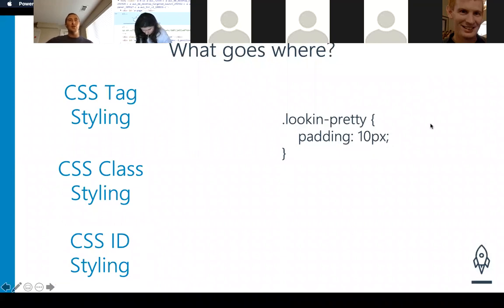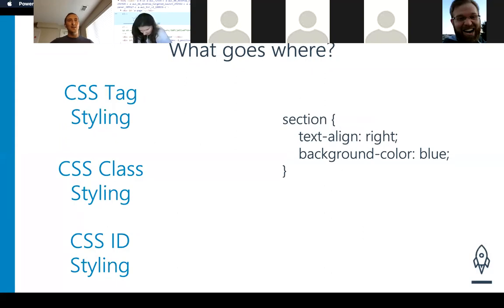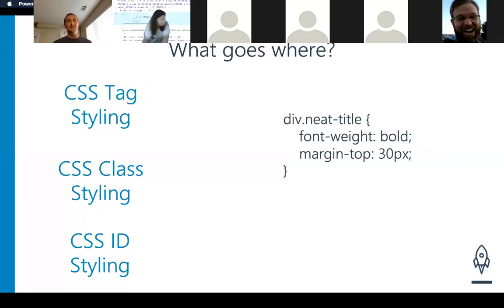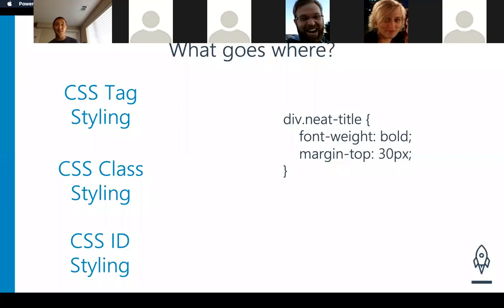How about this one? It's going to be a class — and we know that because it has the dot, the period there to start it out with. That's how classes are going to go. One more — how about this one? Section. What is this going to fit into? A tag. Very good. And just for fun, you can tell me what this one is. It's a child CSS class — a neat title inside of a div. Very good. It is a child class CSS styling. This class 'neat title' can only be used on div tags — a class, but with a specific tag in mind.